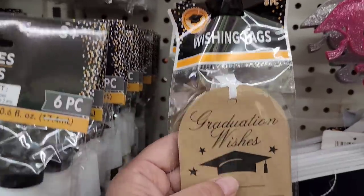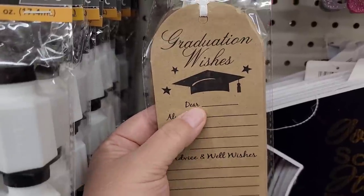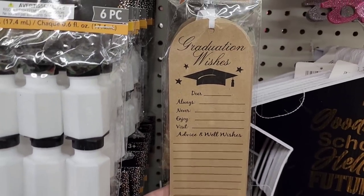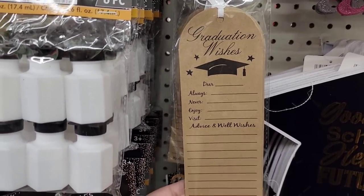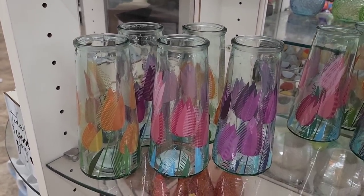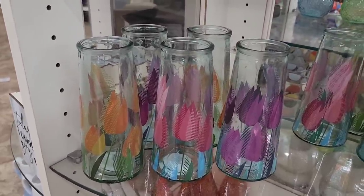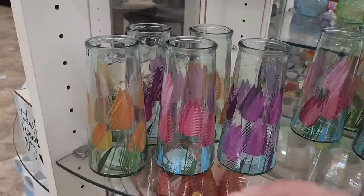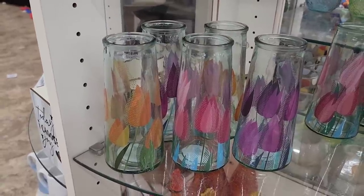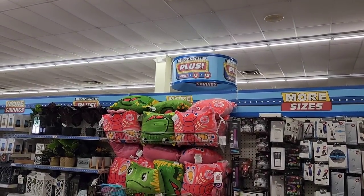Look how sweet this is — it's called wishing tags, there are eight pieces, and it's graduation wishes. You've got blank spaces to put the grad's name, your advice, and your well wishes. How sweet is that for the new grad as they head into their next journey! They have the vases here too. Something is telling me I am going to see everything on my wish list here, and I feel I'm going to drop some money at Dollar Tree today — why not, I drove four hours to come here!